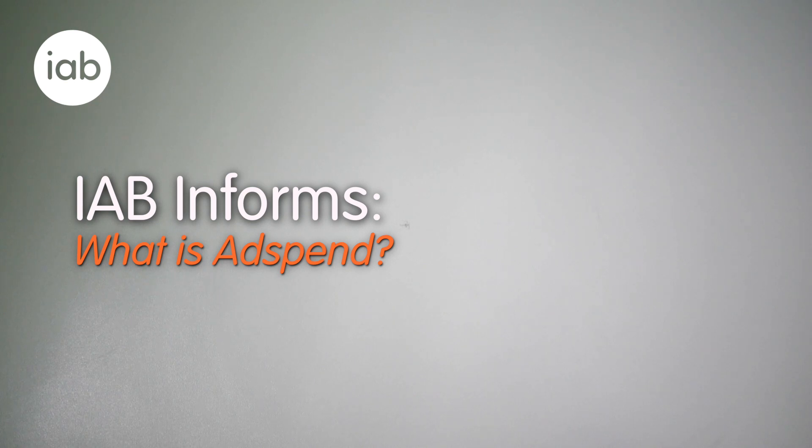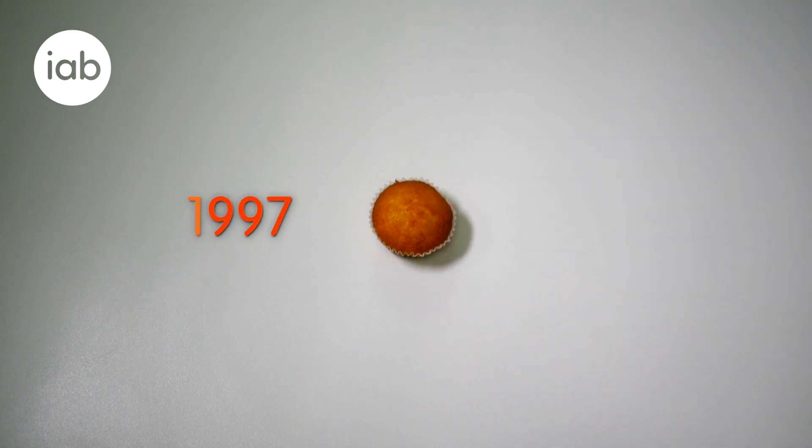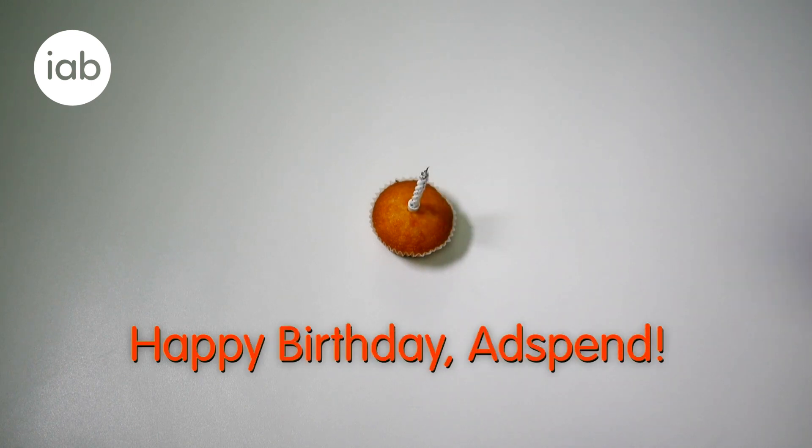Adspend measures the size of the UK's digital advertising market. Adspend was born in 1997, so the 2016 full year data marks the 20th birthday of the study. And what sort of birthday would it be without one of these? Happy birthday, Adspend!